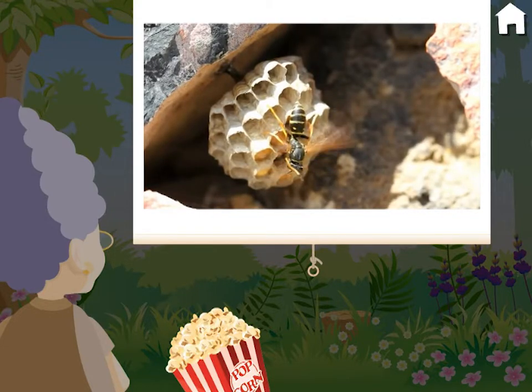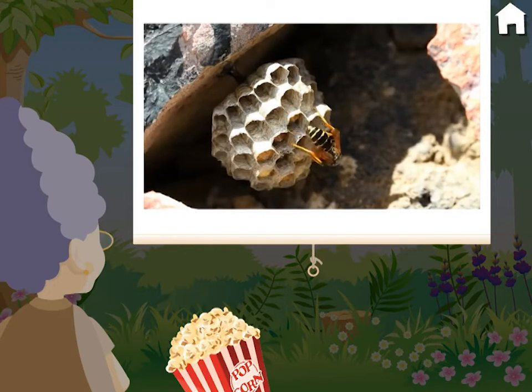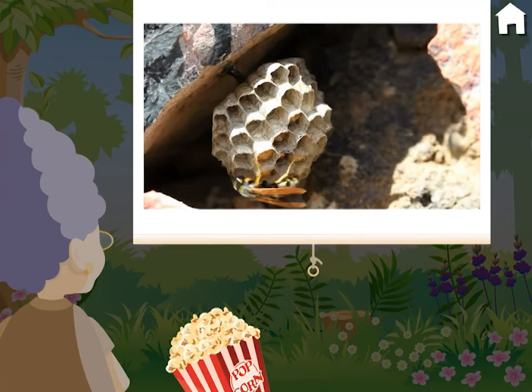Wings aren't just used for flying. Many bees and wasps cool their nests by standing still and fanning their wings. This forces the warm air out of the nest, keeping the eggs at just the right temperature.